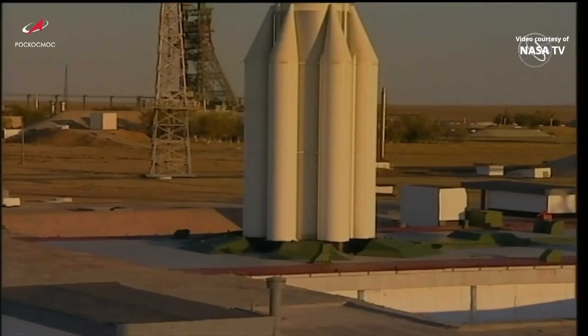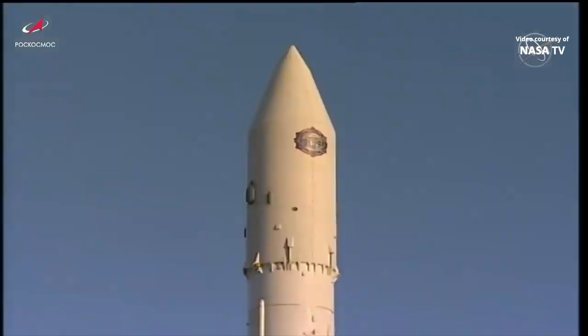Four second-stage engines — three RD-210s and one RD-211 — will ignite a second or two prior to first-stage separation and will burn for about three and a half minutes, providing 539,000 pounds of thrust.